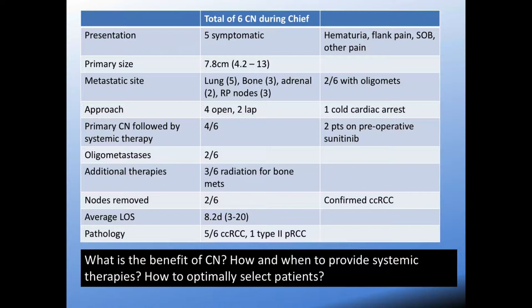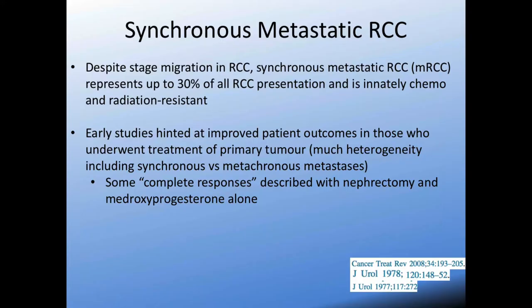How do we select which patients would benefit from having a TKI prior to nephrectomy versus after nephrectomy? These questions aren't all that clear in the literature. We're talking specifically about synchronous metastatic RCC — patients that present with a metastatic burden of disease and a primary tumor. Despite the stage migration in RCC, we're still seeing a good number of patients, with some sources quoting up to 30% of patients presenting with RCC.